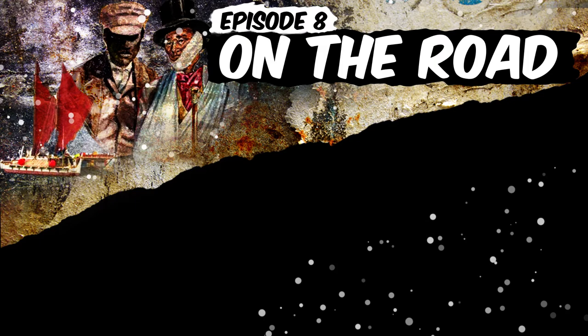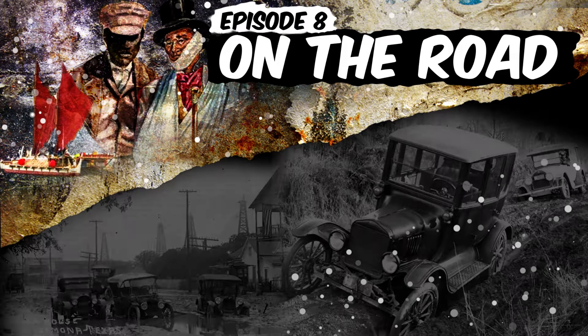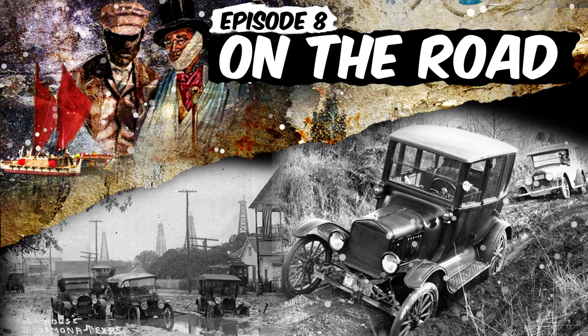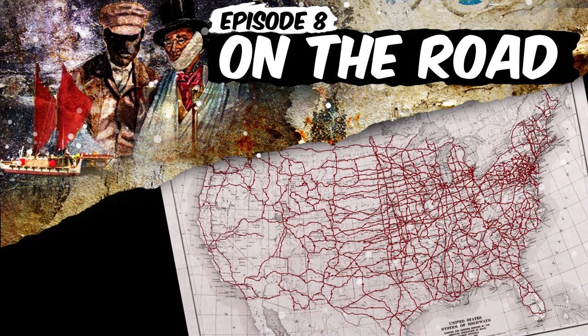When the Model T was introduced, roads were a mess. They were basically dirt paths that turned into muddy rivers when it rained. Driving was still a novelty — it was bumpy, slow, and kind of a pain. Then, in 1926, the first highway system was created. This new network of roads gave trucks and cars a way to go all over the place.